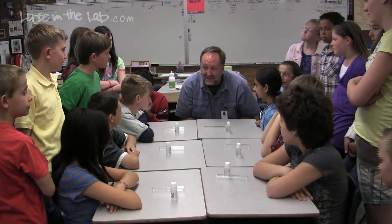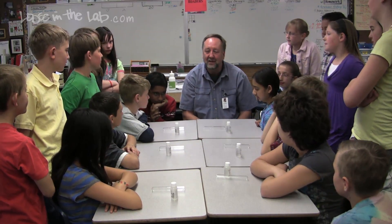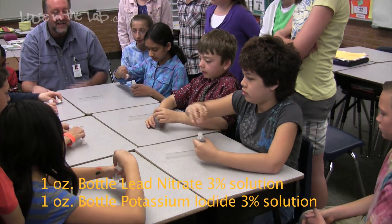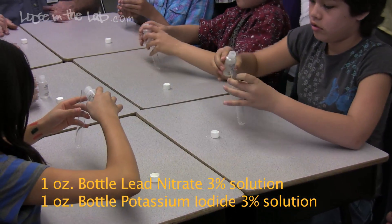This experiment is called Instant Sunshine. It's a really, really good demonstration of a chemical change. I'd like you to open up your bottles. The right-hand side of the table has lead nitrate. The left-hand side of the table has potassium iodide. Put one inch of chemical into that test tube.